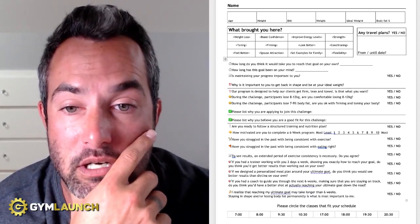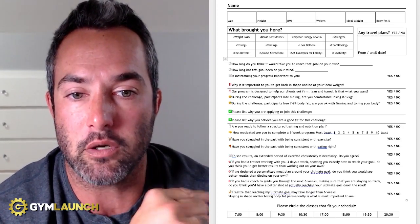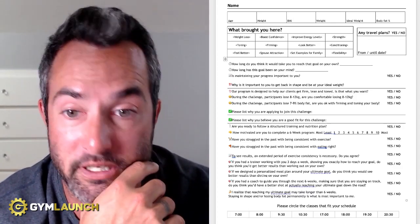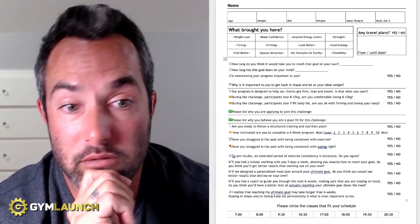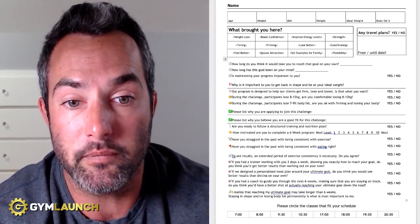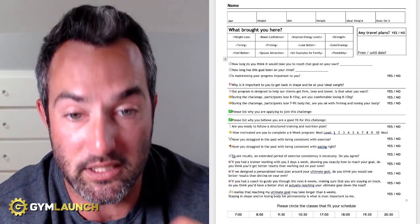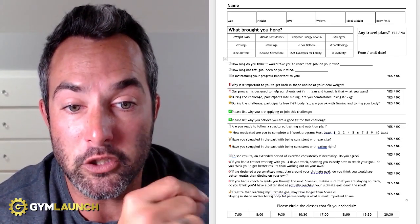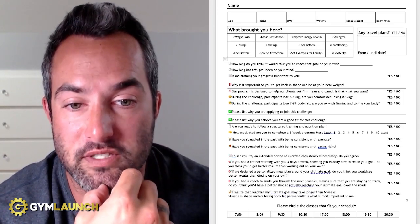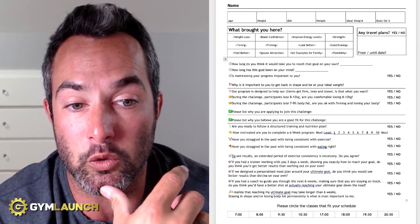Then it's 'Please list why you're applying to join this challenge,' and 'Please list why you believe you're a good fit for this challenge.' What this does is create exclusivity in the sales process so they're actually thinking through why they should join rather than reasons why they shouldn't. Next: are you ready to follow a structured training and nutrition plan? How motivated are you to complete a six-week program on a scale of 1 to 10? Have you struggled in the past with being consistent with exercise? Have you struggled with being consistent with eating? To see results, an extended period of exercise consistency is necessary — do you agree? If you had a trainer working with you three days a week showing you exactly how to reach your goal, do you think you'd get better results than working out on your own?